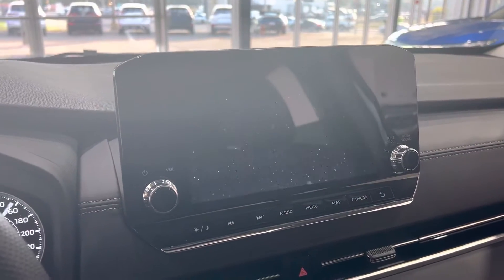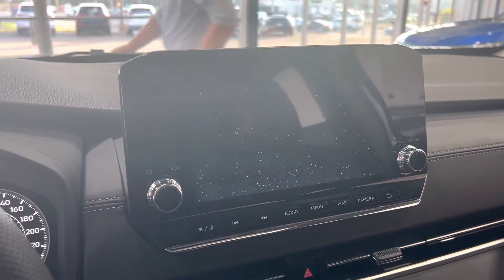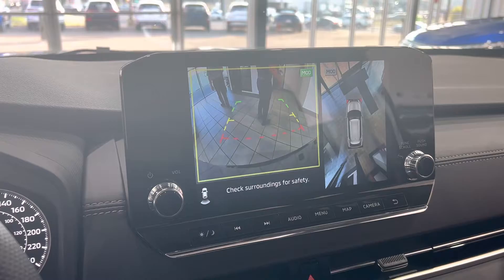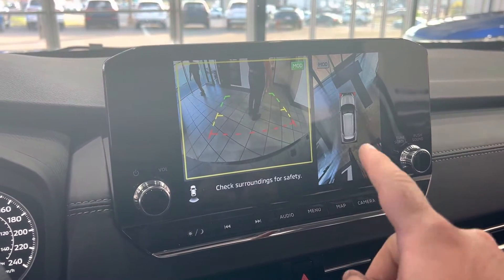Hopping in here, you do have your nine-inch multimedia touchscreen display which also acts as a backup camera, plus your multi-view camera system. The multi-view camera gives you a bird's-eye view of your vehicle.